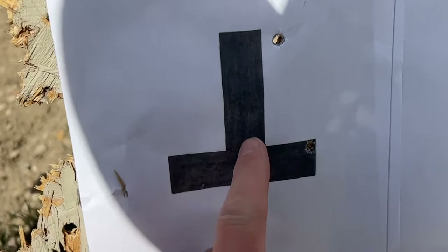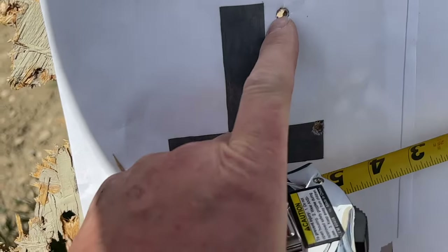All right, we have one, two, three. We're going to take three more shots and see if we can do a little better than that three-inch group. I sure hope we can. We'll give her a whirl.